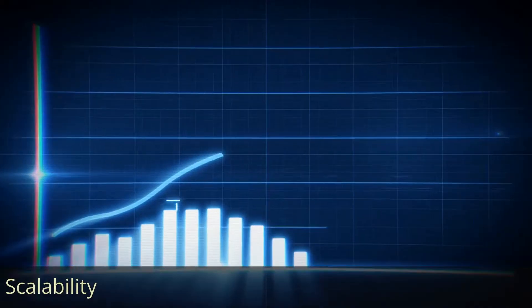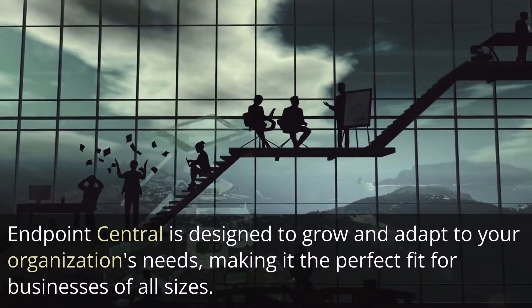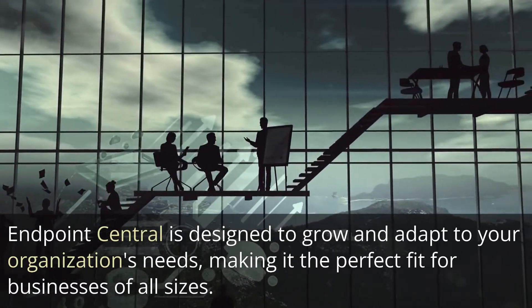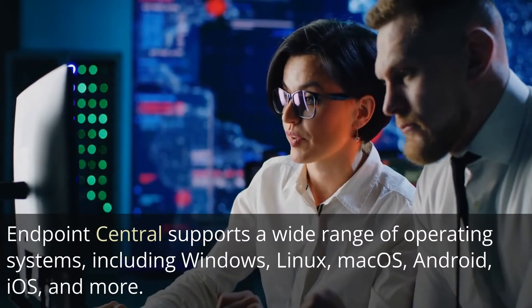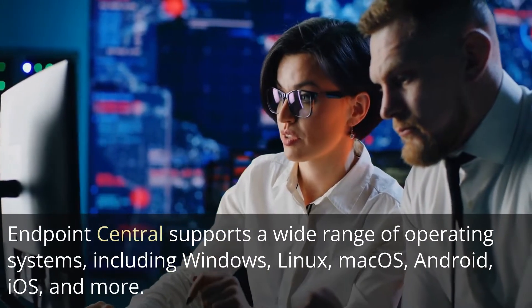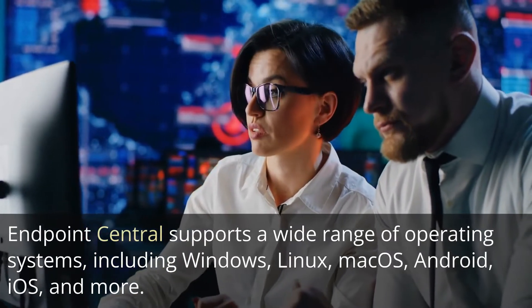Five: scalability. Endpoint Central is designed to grow and adapt to your organization's needs, making it the perfect fit for businesses of all sizes. Six: multi-OS support. Endpoint Central supports a wide range of operating systems, including Windows, Linux, macOS, Android, iOS, and more.